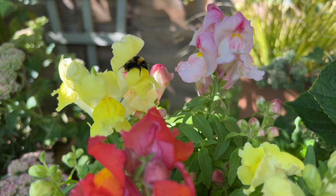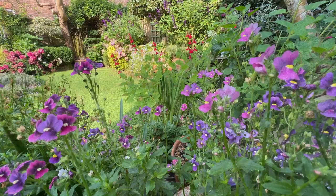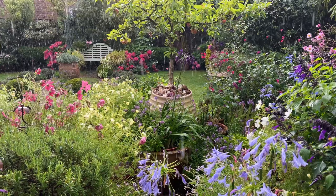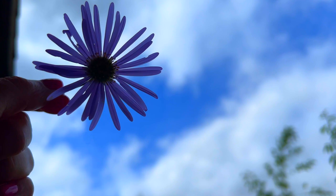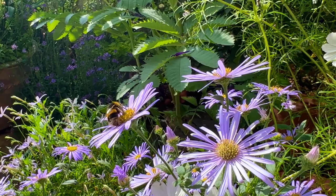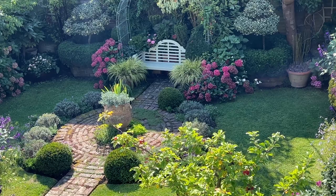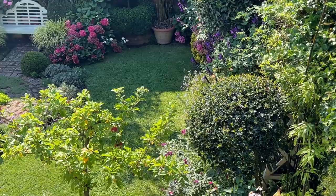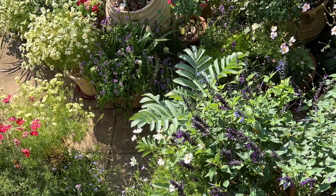Early September downpours gave way to a week of record-breaking heat, then it was back to rain again, then a little more sun. But despite continued twists and turns in the weather, late-season flowers are flourishing and bees are busy doing their rounds. Autumn brings different sights, scents and sounds.